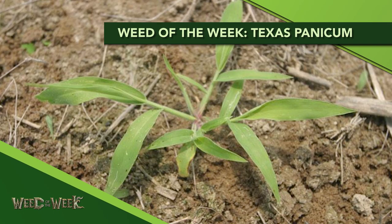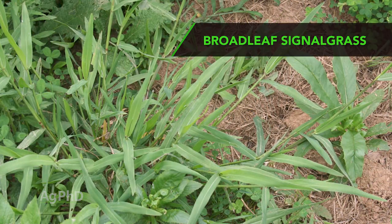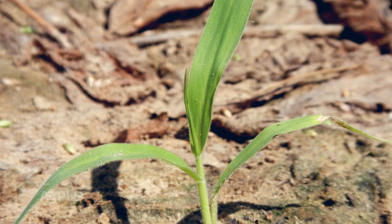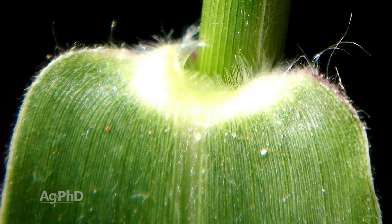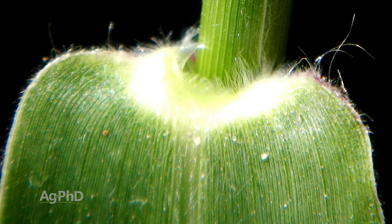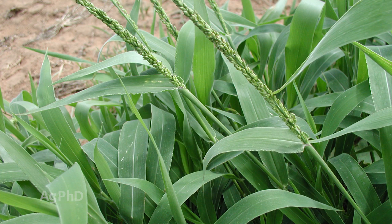Our Weed of the Week is Texas Panicum. We often get feedback from people saying it looks like crabgrass or broadleaf signalgrass. Here's how to differentiate: Texas Panicum has hairy leaves, so it's not broadleaf signalgrass. Second, pull back the leaf where it connects to the stem and look for the ligule — crabgrass has a membranous ligule, while Texas Panicum has hairs on top of those membranes, so you can tell the difference that way.